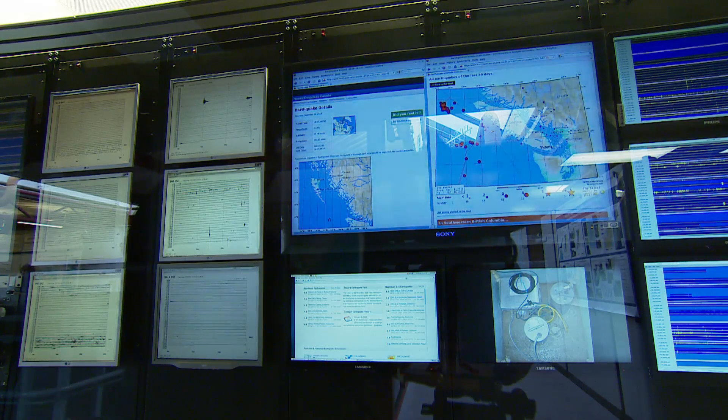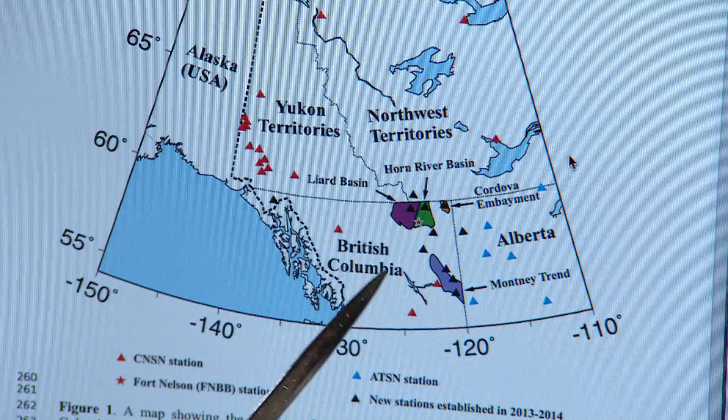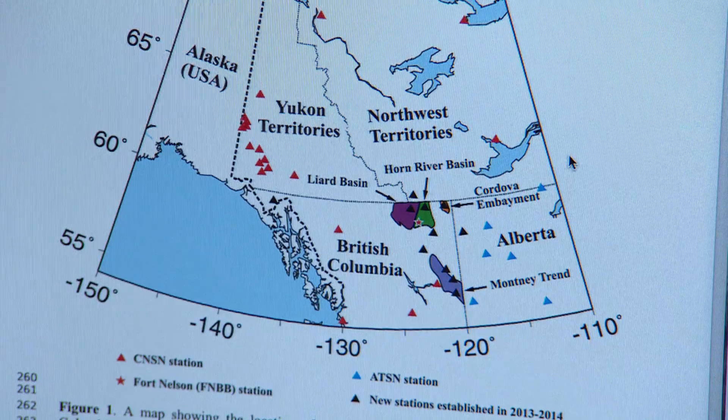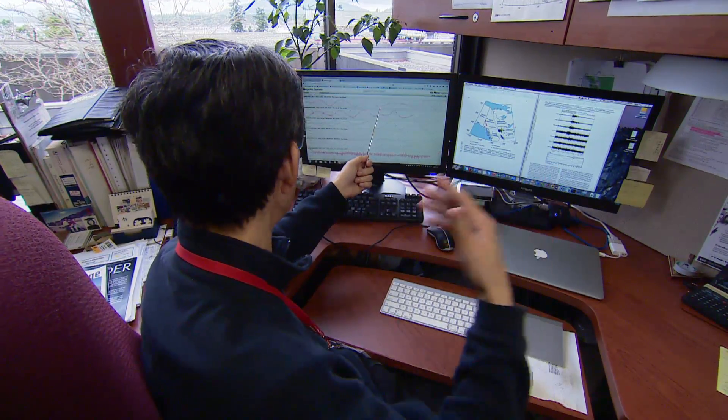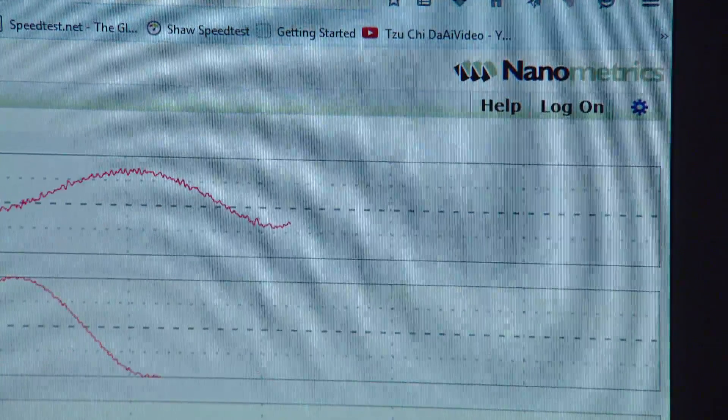We have to confirm with the OGC if they are doing any kind of fracking there. But in any case, if something happens and a relatively big earthquake occurs, we can see it immediately — that is the most important thing.